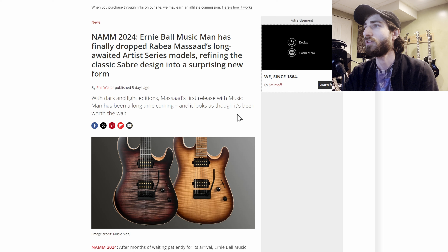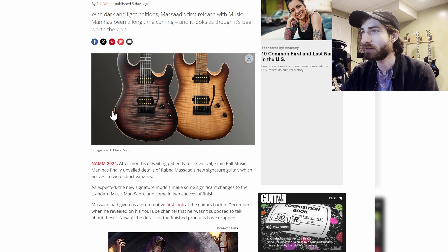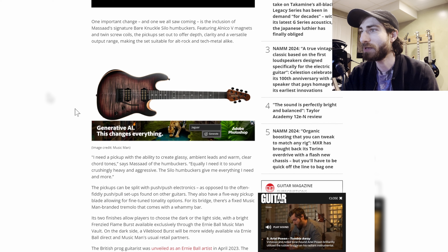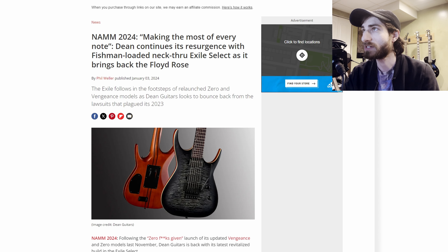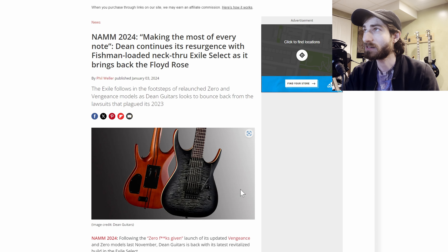Next up, we have something a lot of people have been excited for: Rabea Massaad. It's a long-awaited artist series model from Ernie Ball Music Man — a kind of Strat-shaped body with two humbuckers, a flame maple top, and a flame maple neck. It's one of the coolest signature guitars we've seen in a minute. Rabea is a great guitarist with a great YouTube channel — check him out on Anderton's.